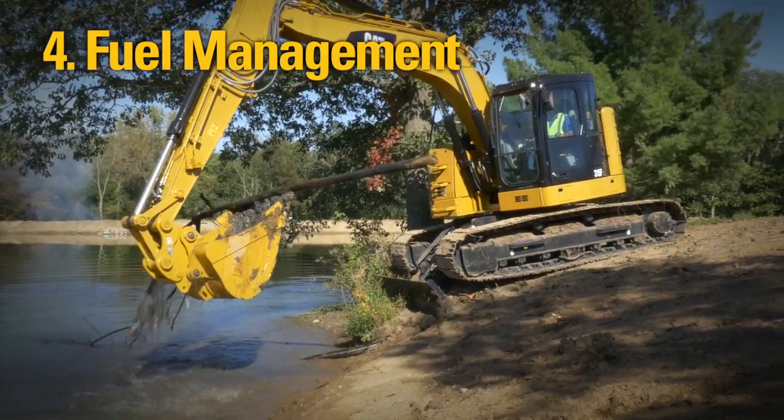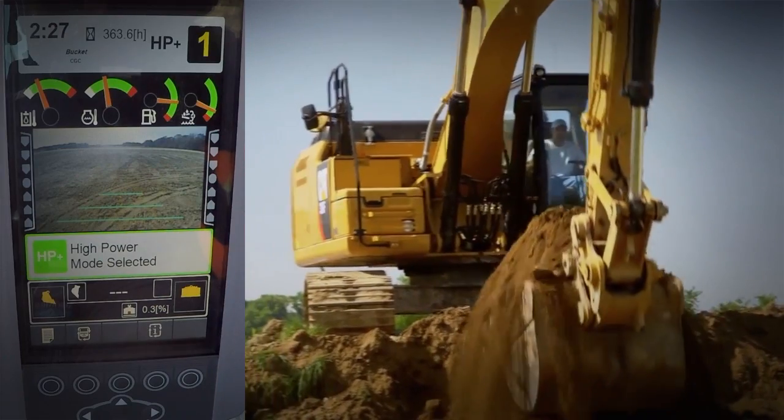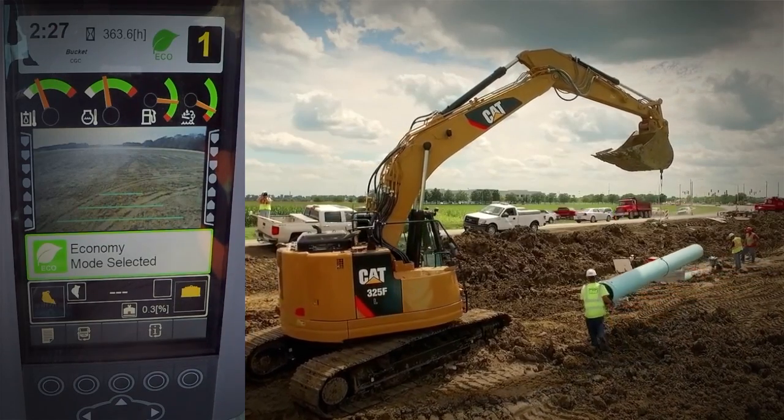There are a number of fuel management features on the machines that can help you lower your operating costs, from one-touch idle, to the use of power modes, to engine idle management — all helping to save fuel while still maximizing your work.